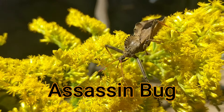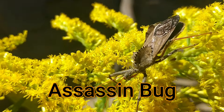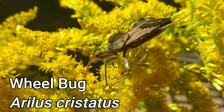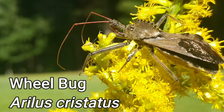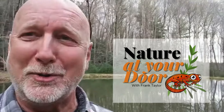Today's episode is going to be about one of those attackers: the assassin bug. This is a really big assassin bug — probably the biggest of all the assassin bugs — and it's called a wheel bug. I'm going to show you this wheel bug, tell you how it gets its name, and explain the gruesome way it kills, paralyzes, and eats its prey right here in your backyard.